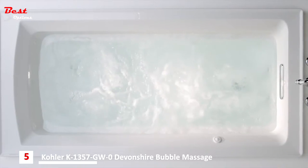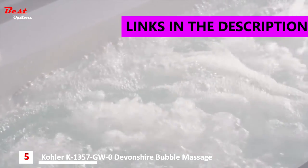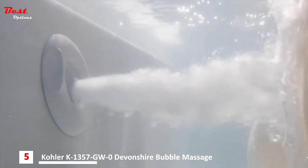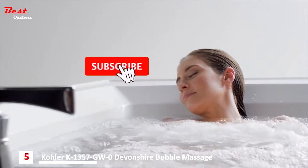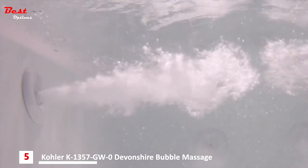With Kohler whirlpools, that experience is available in your own home. Our whirlpool baths are engineered to maximize the benefits of targeted deep hydro massage, and similar to a deep tissue massage, may increase blood flow with powerful directed massage. Kohler's whirlpools are ideal for unwinding and revitalizing.